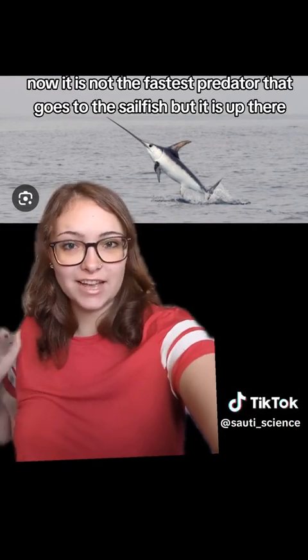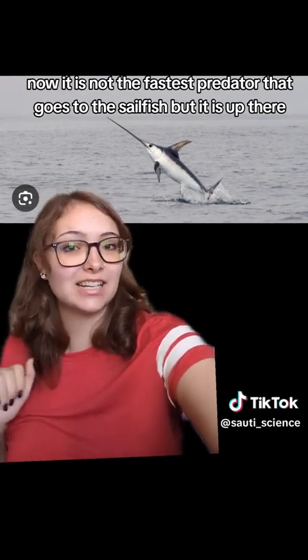Now, it is not the fastest predator — that goes to the sailfish — but it is up there.